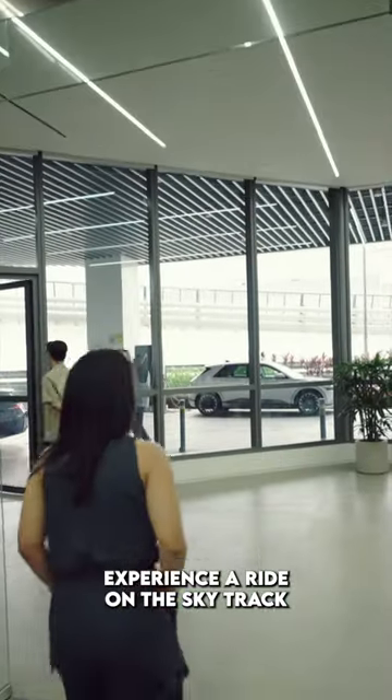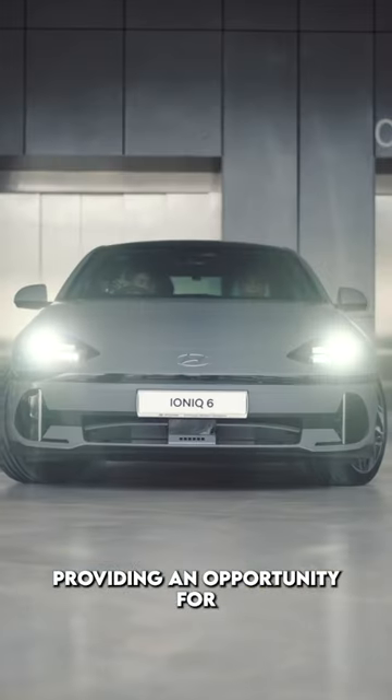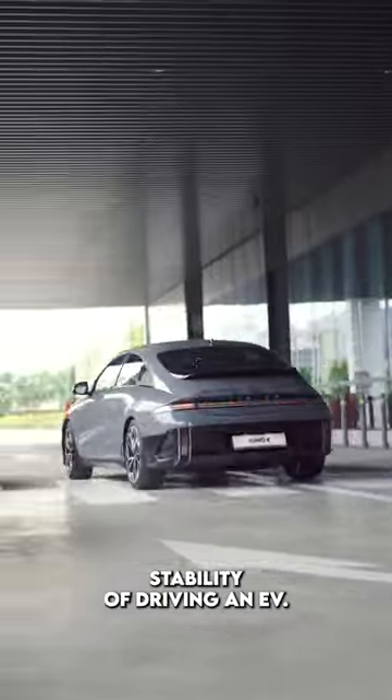Experience a ride on the SkyTrek, Singapore's only rooftop driving track, providing an opportunity for thrilling driving dynamics and the unparalleled stability of driving an EV.